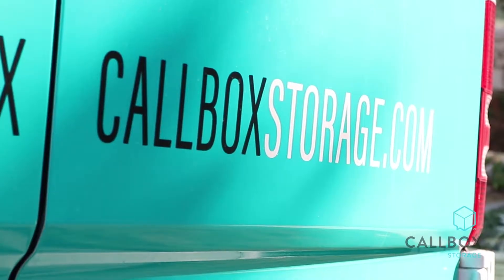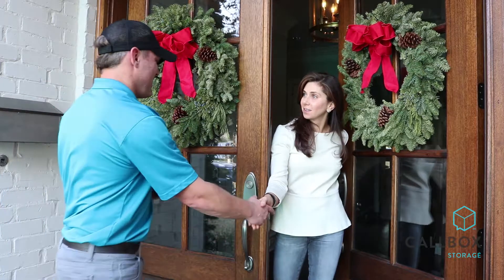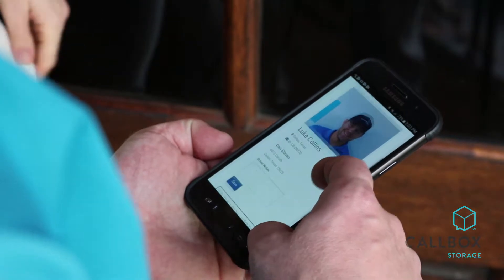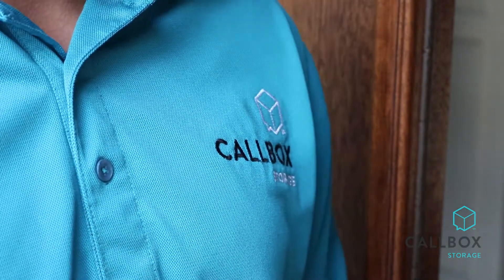It's a problem Callbox co-founder Kyle Bainter has experienced firsthand. About a year ago, my wife and I had our first kiddo. Coincidentally, at the same time we were remodeling a room in our house, and so we needed storage — number one for the baby room, number two for the remodel. He did what anybody else would do and called around the different storage facilities, got pricing, and realized that the process is very inefficient.